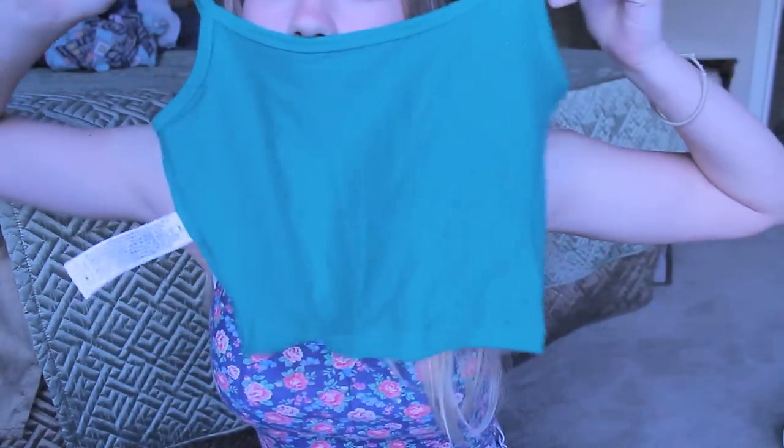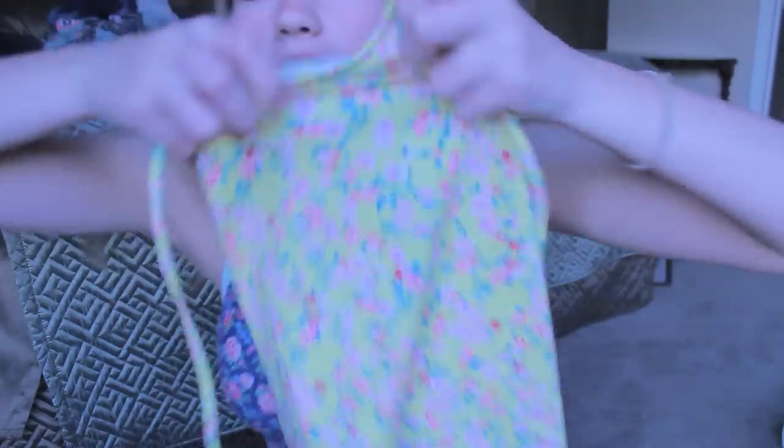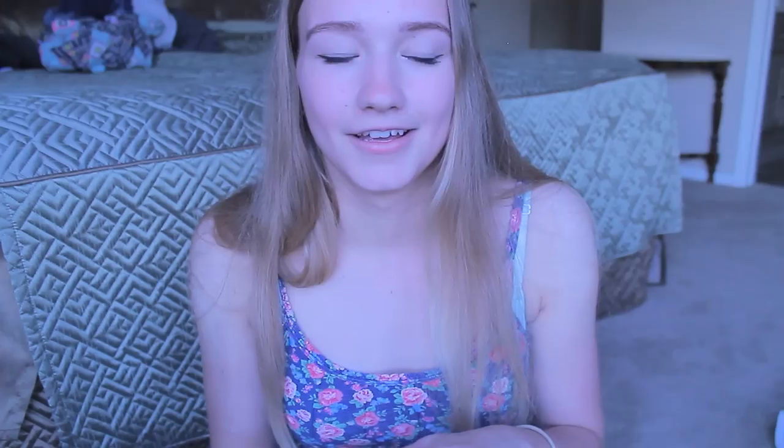I got one of those cropped cami things that are like a dollar and I got a green one just because I feel like it's a necessity to have. And then I got a halter top and it's yellow and it has like these pink flowers and green leaves on it. I have like a collection growing of halter tops and I'm really excited about this one.